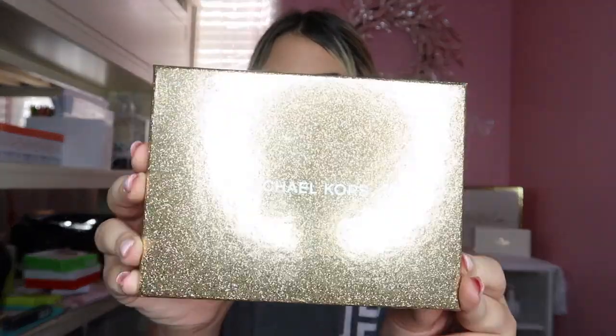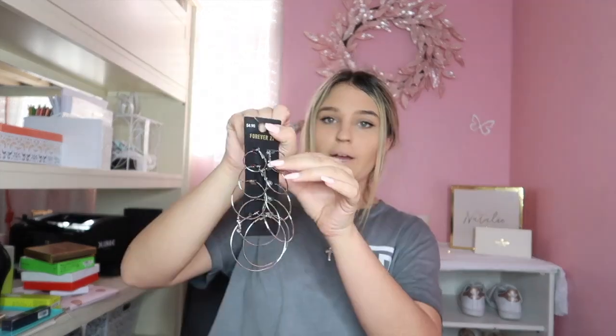Another item I received was this Michael Kors — I love the packaging, I love sparkles. It's just this little wristlet to hold cash or cards, basically anything. Also in my stocking I received these hoop earrings — they're a little crazy but they're from Forever 21. Santa knows me, he knows what's up.